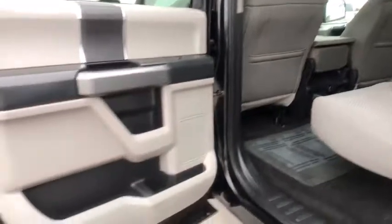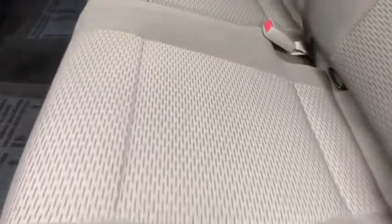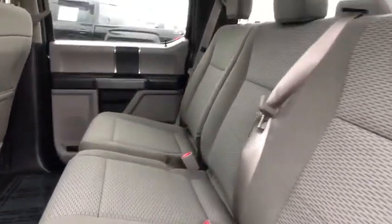Cloth seats, passenger vanity mirror. This vehicle is Carfax certified one owner and qualifies for Carfax buyback guarantee. This vehicle offers reliability and good looks at a great price. So come in and take a test drive today.